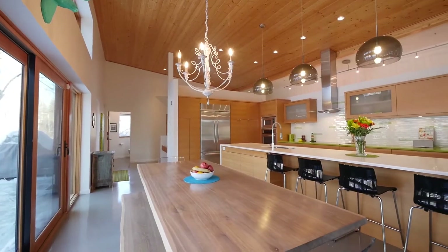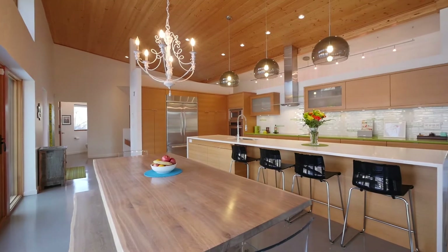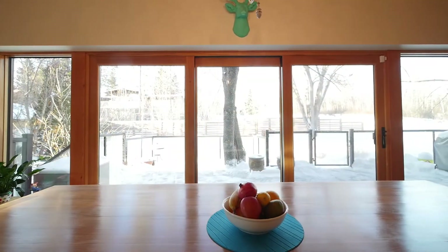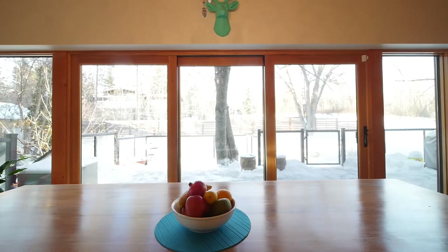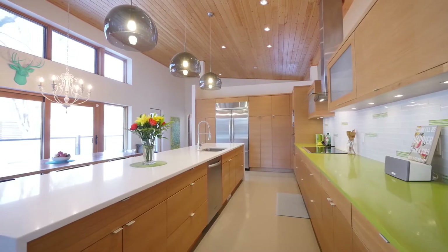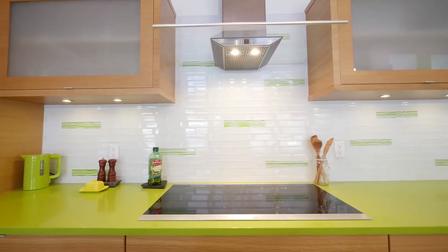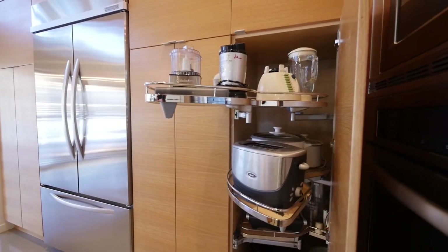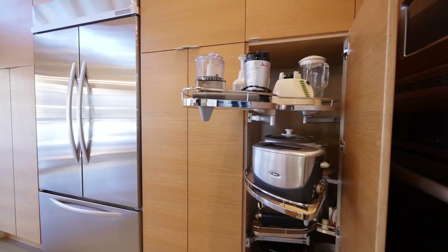The kitchen is modern and functional, with room to entertain. Custom rift-cut oak flat-panel cabinetry, an apple martini green quartz countertop, and a glass tile backsplash. A Bosch induction five-burner cooktop, and Le Mans highboard swing-out shelving to optimize storage.